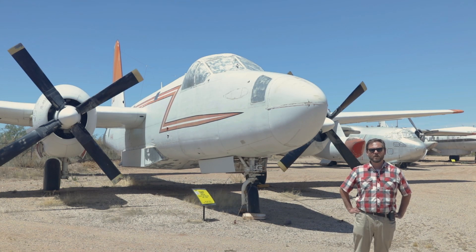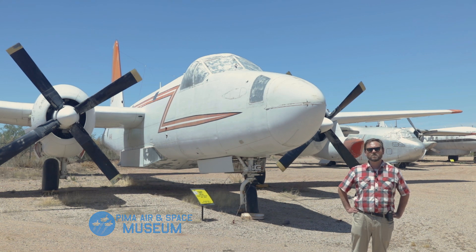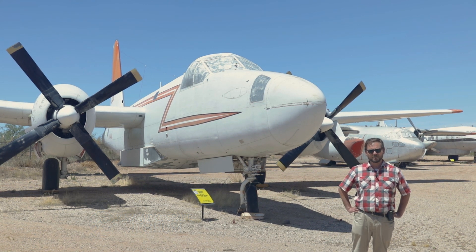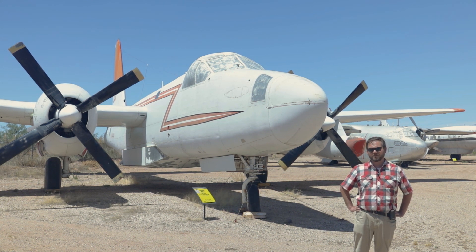Hi, I'm Andrew Bailey, Curator of Collections here at the Pima Air and Space Museum. Here in the western United States, we are at the height of our wildfire season. And here at the Pima Air and Space Museum, we have one of the world's largest collections of firefighting aircraft. Let me show you some of them.